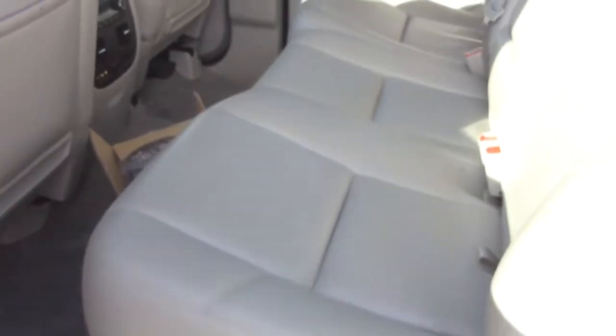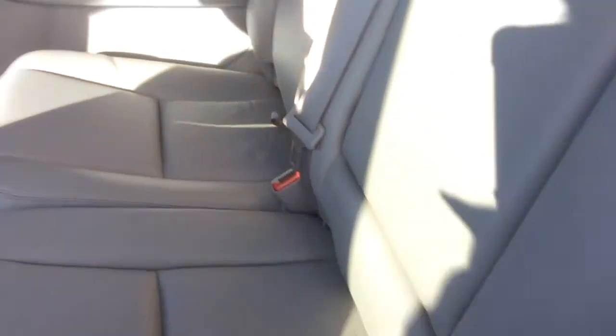Let's take a look at the back seat here. We do have the folding back bench here — there's a little tab up here, and just like that it folds down. Two cup holders and an armrest.